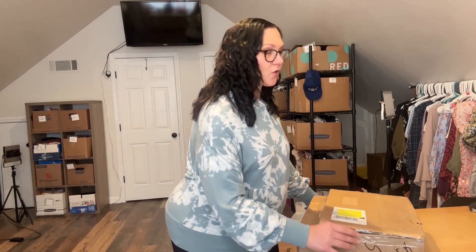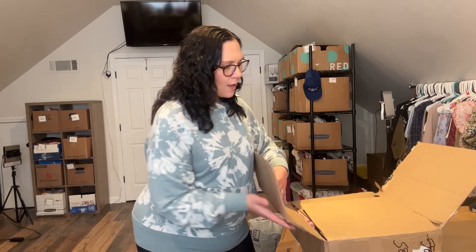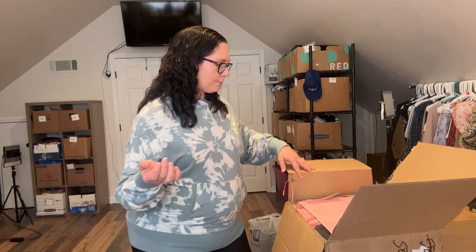I really do like Boutique by the Box because they hand sort all their merchandise, so I know I'm going to get 10 listable items. I did have a 20% off coupon — it was a promo they were running on their site that day. I don't think it's available anymore at 20% off.